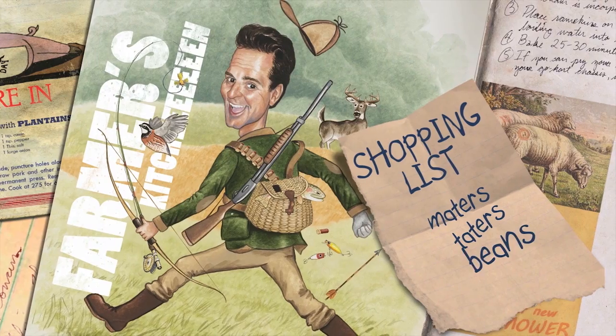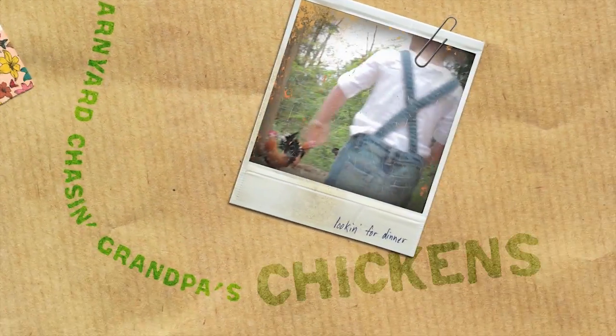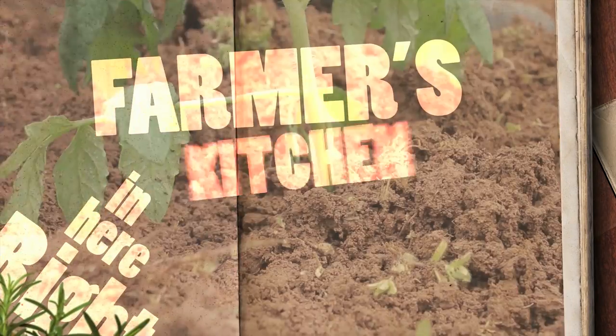Maters, taters, beans and corn, the cows in the barn and the sheep's been shorn, kids in the barnyard chasing Grandpa's chicken. Chicken, spices, slices, cuts and dices, gonna slash your grocery prices right here in Farmer's Kitchen.